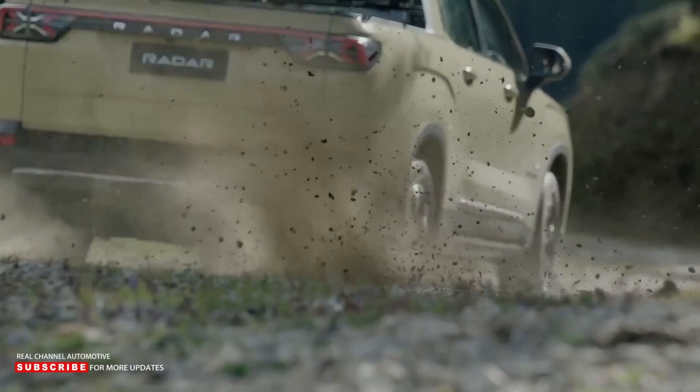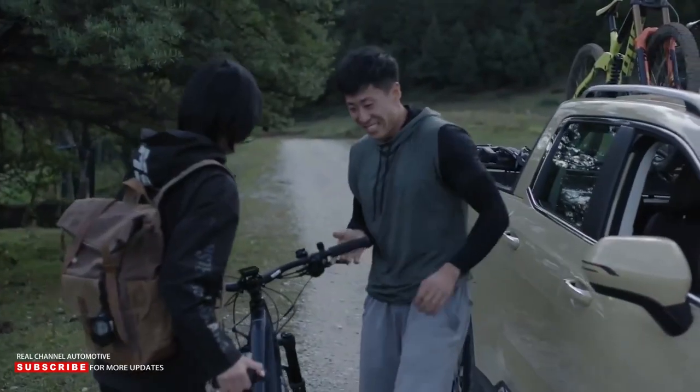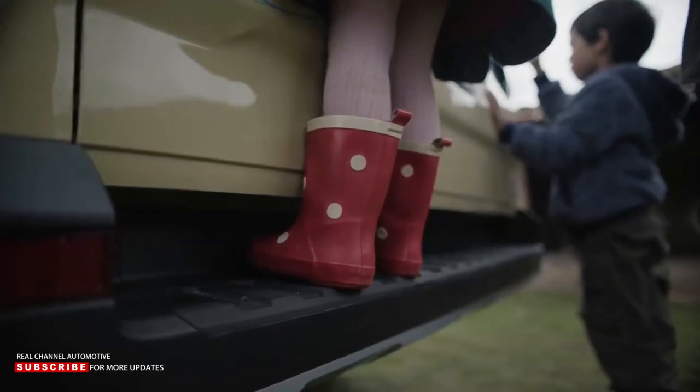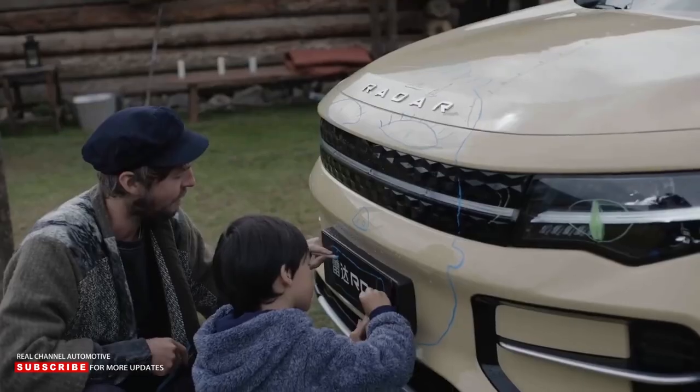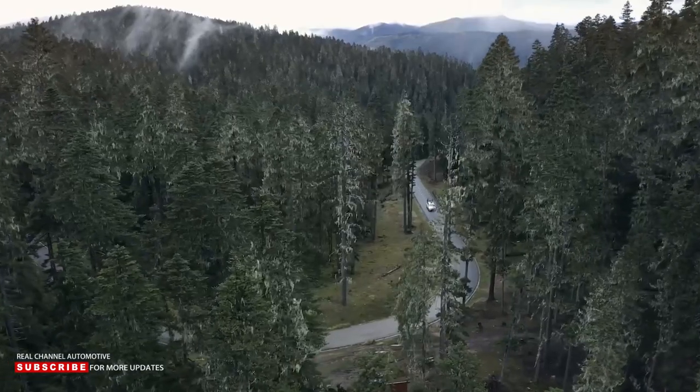The cargo bed has a capacity of 42.3 cubic feet, and the RD6 also has a small trunk of 2.5 cubic feet and a back-seat storage space of 1.7 cubic feet. The electric pickup has a payload capacity of 992 pounds, but the towing capacity is unknown.